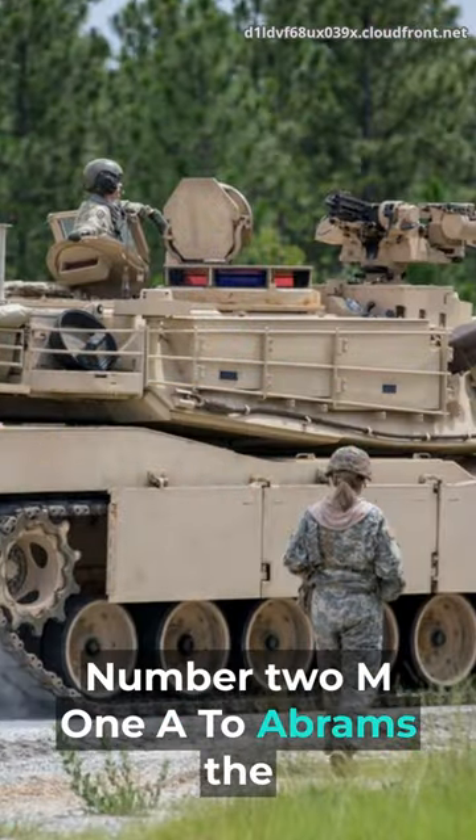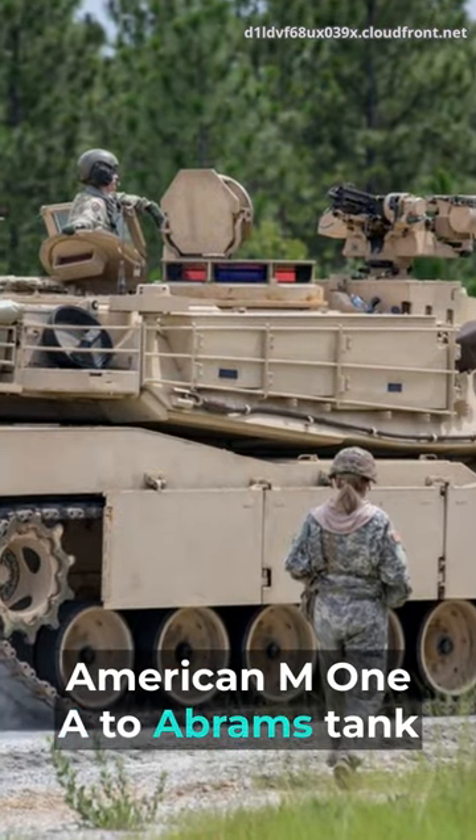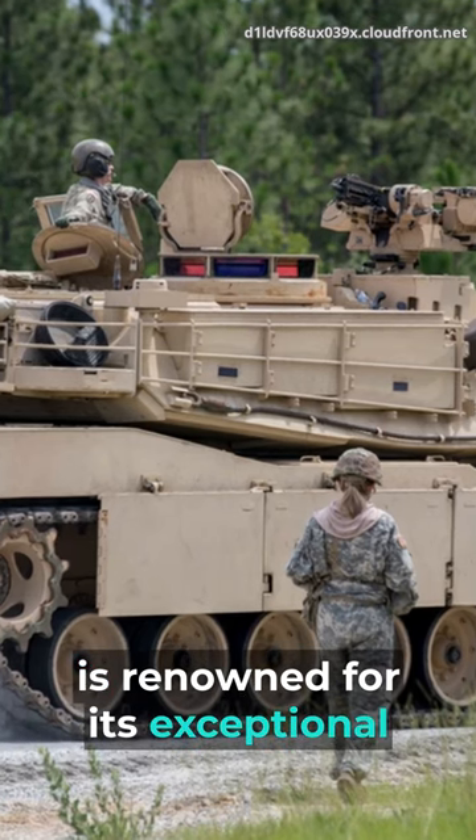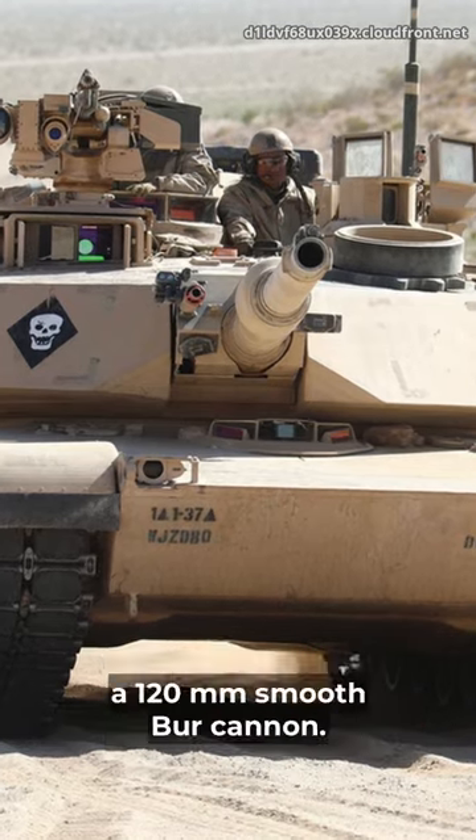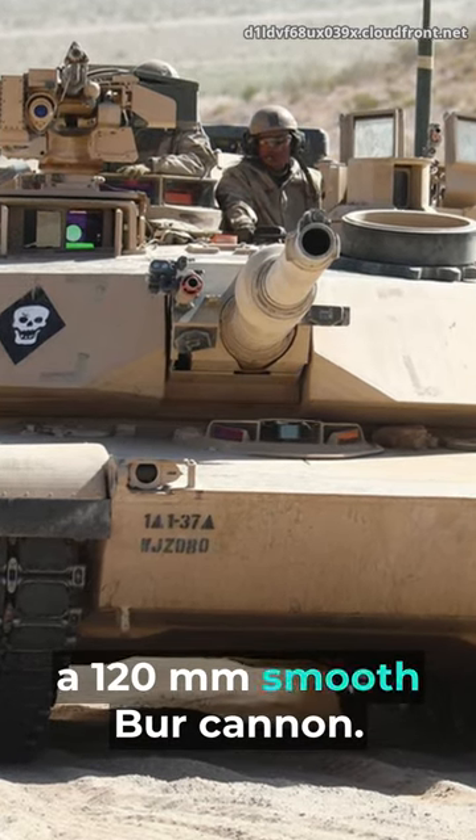Number 2: M1A2 Abrams. The American M1A2 Abrams tank is renowned for its exceptional mobility, thanks to a powerful gas turbine engine, with composite armor and a 120mm smoothbore cannon.